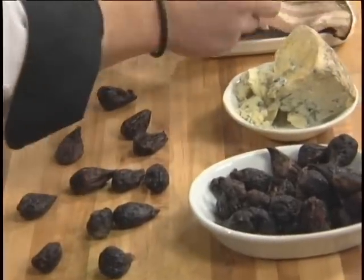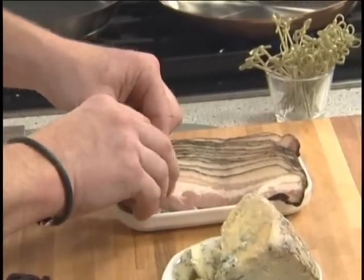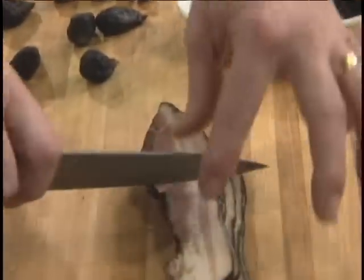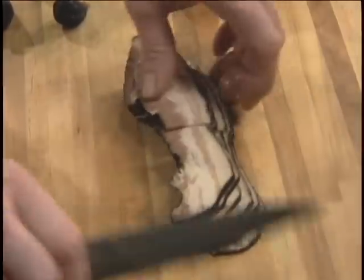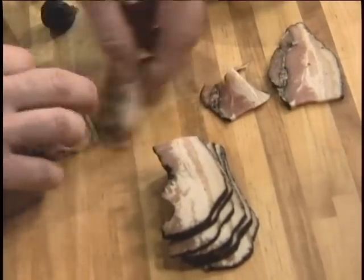The bacon. Take about six strips — this is a smoked bacon that I'm using. You can see the dark skin on the outside. And I'm just going to cut those guys in half and lay them out here.